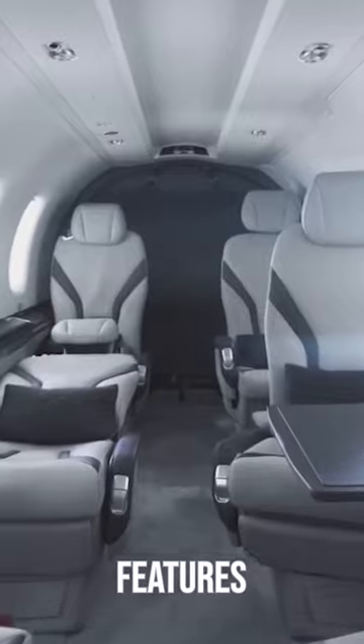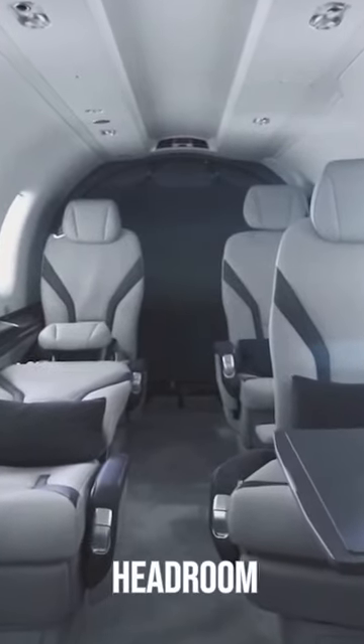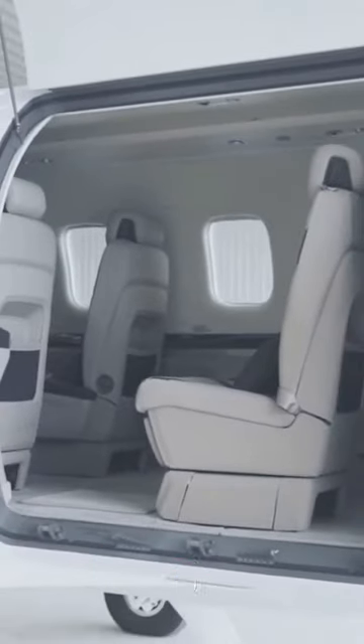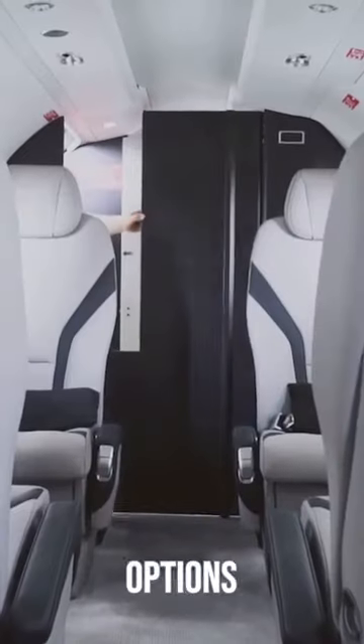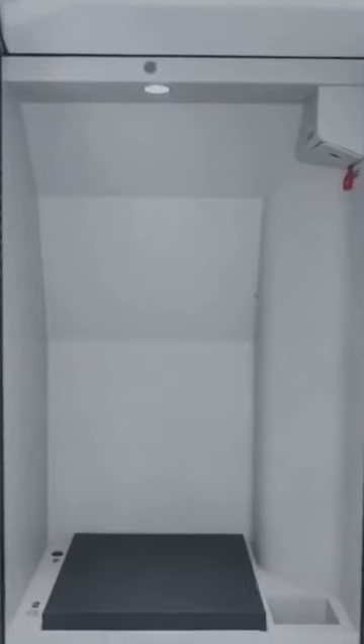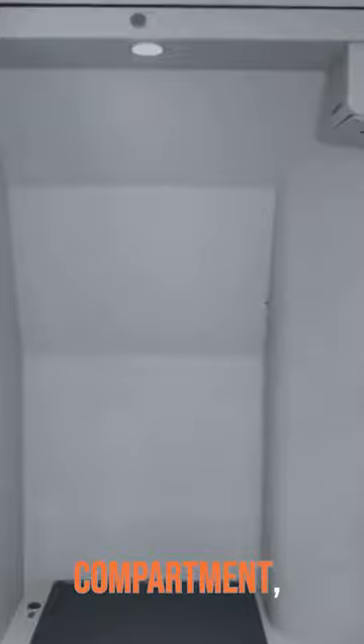The PC-12NG features a spacious cabin with ample headroom and comfortable seating for up to nine passengers. The interior can be customized to meet specific requirements, offering options for executive seating, luxurious amenities, and flexible seating arrangements. The aircraft also includes a generous baggage compartment, providing ample space for luggage and cargo.